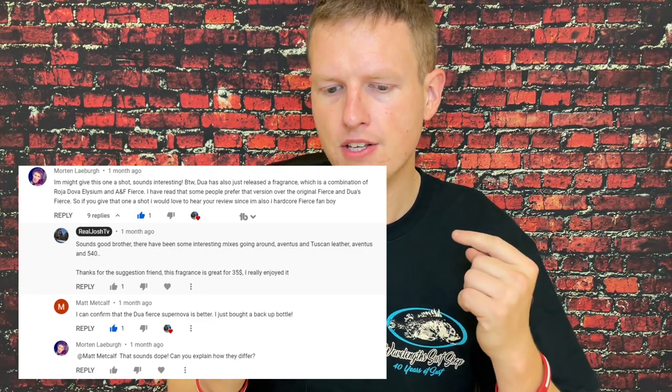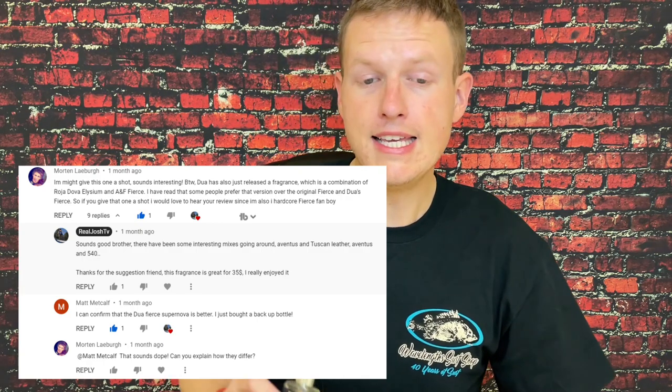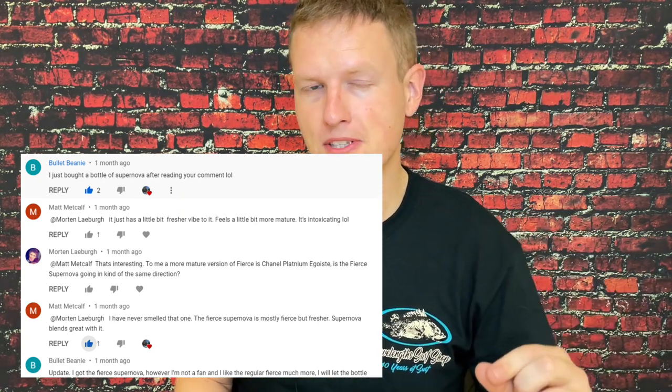The reason I picked this one up is because a commenter on one of my videos — I'll search up the comment and put it down below — said that he bought this fragrance and liked it more than Dua's Vintage Fierce, just had a bunch of good things to say about it. When I saw Dua was having a 30% off sale, this one caught my eye, especially since Vintage Fierce is always unavailable or gone at the drop of a hat. So it's nice to have something in the ballpark of Fierce with that same quality and almost all of that Fierce vibe.